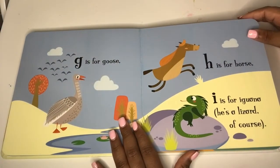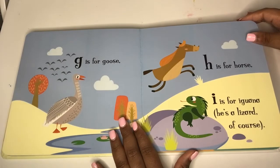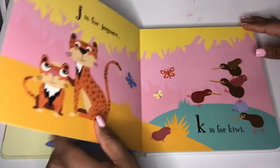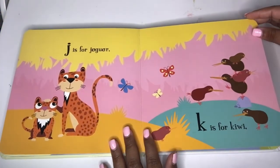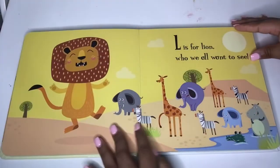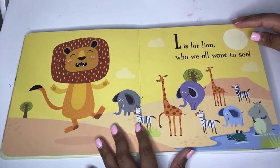G is for goose. H is for horse. I is for iguana — he's a lizard of course. J is for jaguar. K is for kiwi. L is for lion who we all want to see.